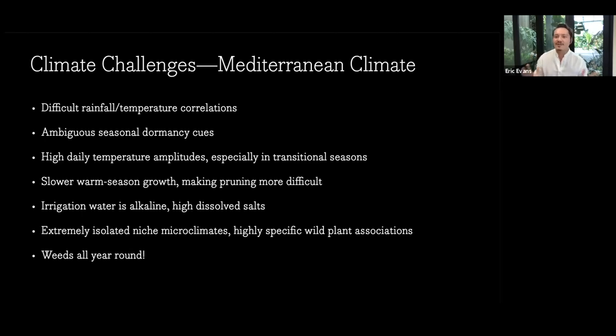I thought Mediterranean climate meant it's kind of dry, doesn't get very cold, and it's very sunny. But what I didn't realize is that it's actually a very technical designation. It means your rainfall comes in the cooler seasons and your summer is a dry summer. There are really only five places on earth like this: the California floristic province lowlands, the Cape provinces of South Africa, southwestern Australia, the Mediterranean basin, and central Chile.